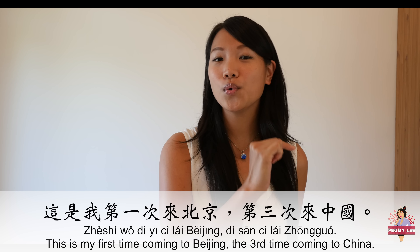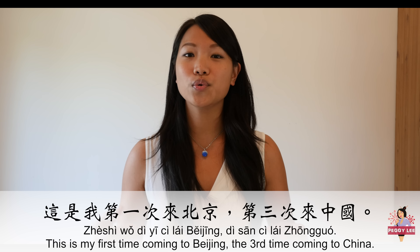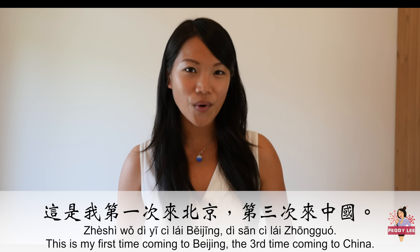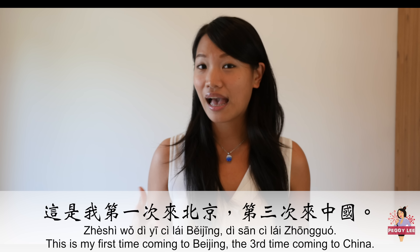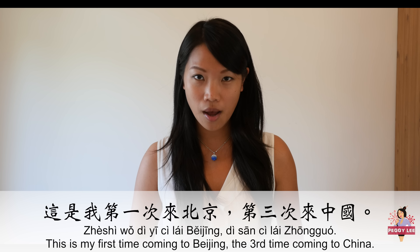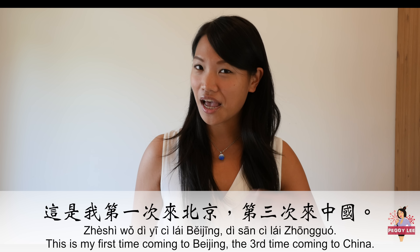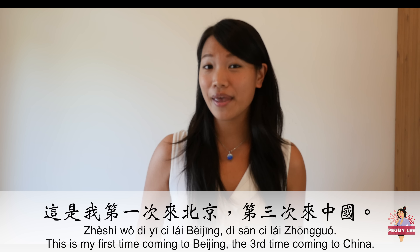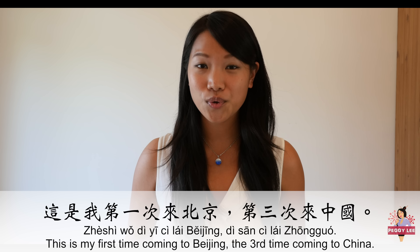这是我第一次来北京，第三次来中国。 This means: 'This is I, for the first time to come to Beijing, for the third time to come to China.'